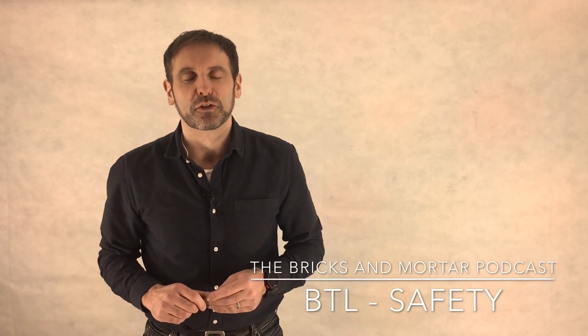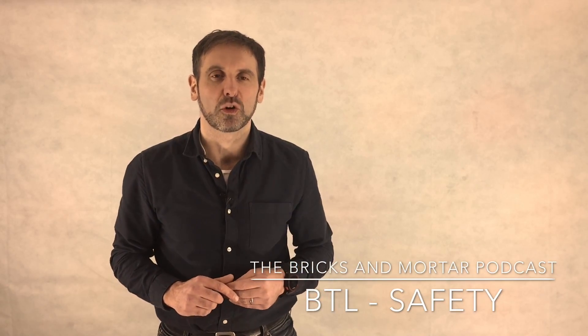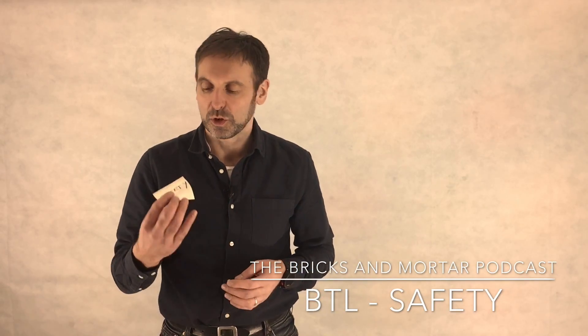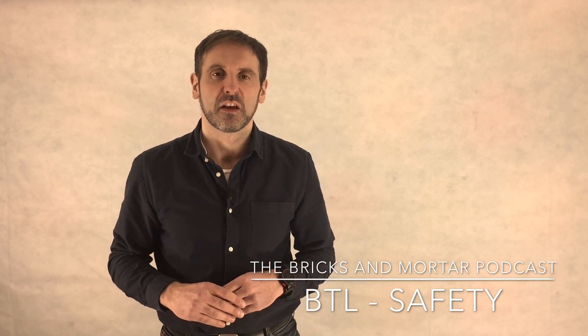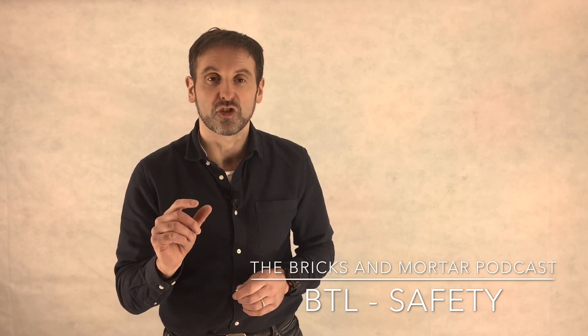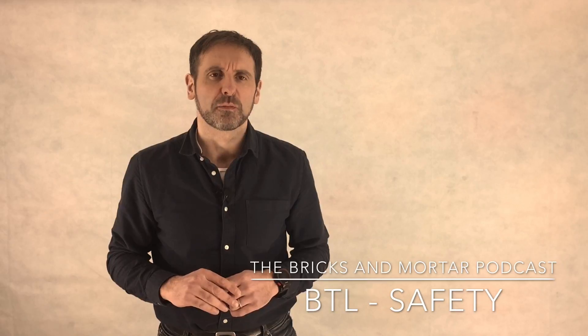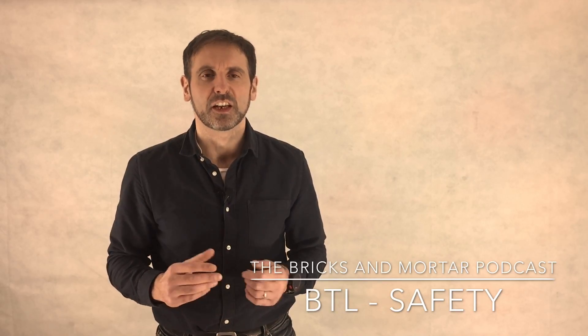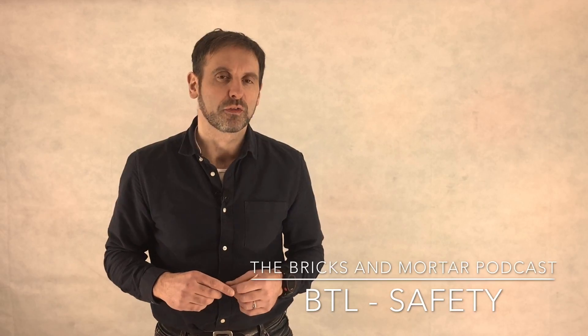Hi, Jonathan Bowen is back again at the Bricks and Mortar podcast. Last time we talked about in our top 10 we talked about tax — this time we're talking about safety. Safety is one of the key cornerstones and the key changes that have happened over the last decade or so as far as buy-to-let is concerned. So let's run through some of the things you're going to have to concern yourself about with regards to safety.